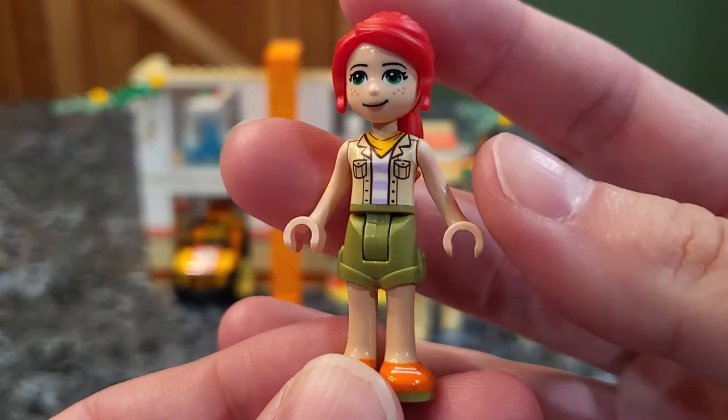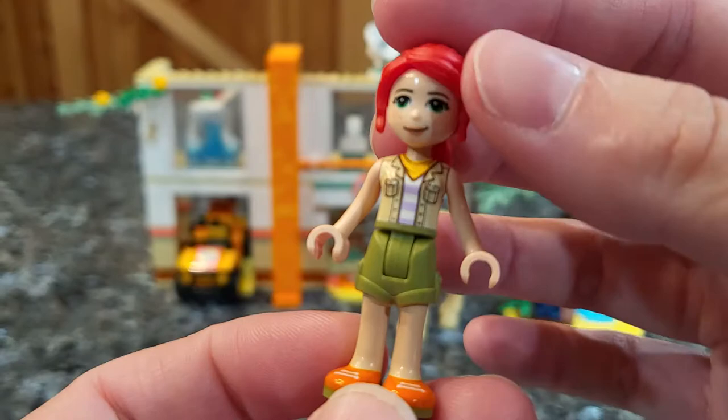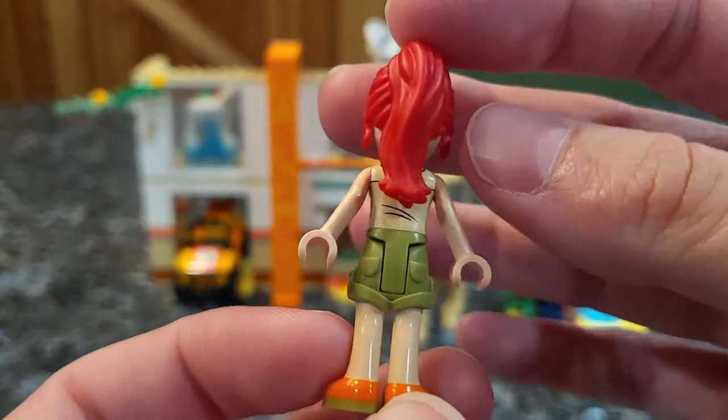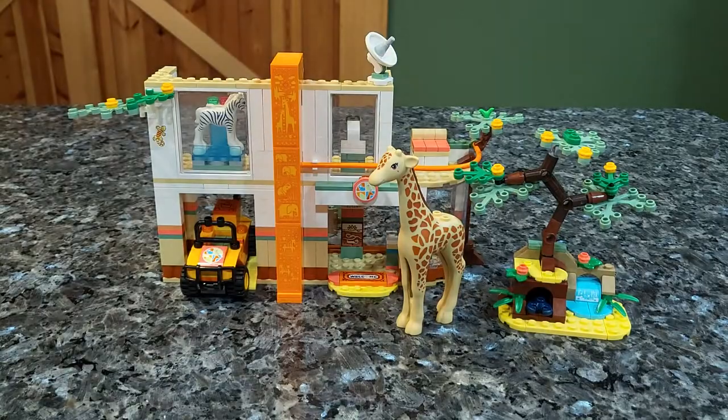And lastly, we have the main friend from the Friends line. This one is Mia and Mia is usually always into wildlife and stuff. So she usually comes with these kinds of sets, which I personally find very interesting.